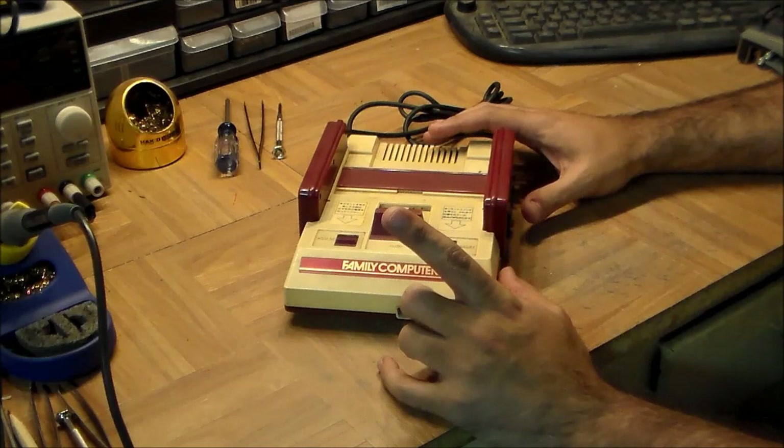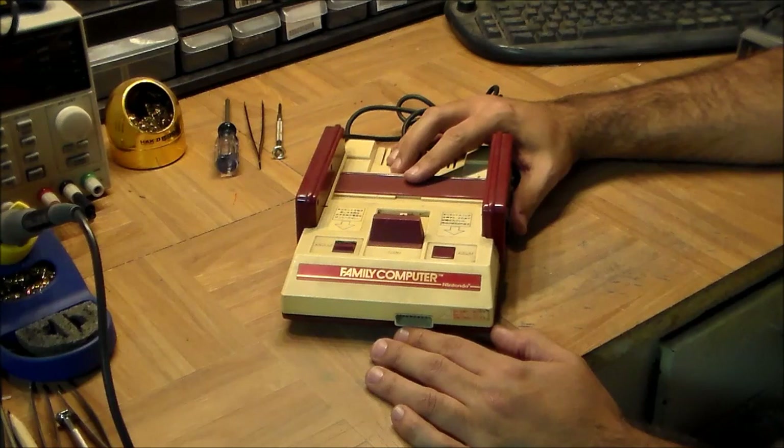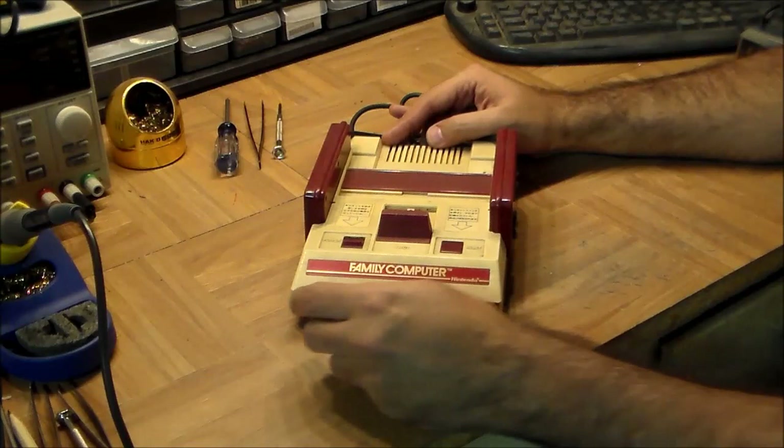Welcome back to Inside the Black Box. Today's black box is something most people won't have had in their living rooms growing up, unless you lived in Japan — and that is the classic Nintendo Famicom. This is the machine which was later taken to the US and released as the NES, the Nintendo Entertainment System. The design dates back to 1983, and it was perhaps the most successful video game console of all time.